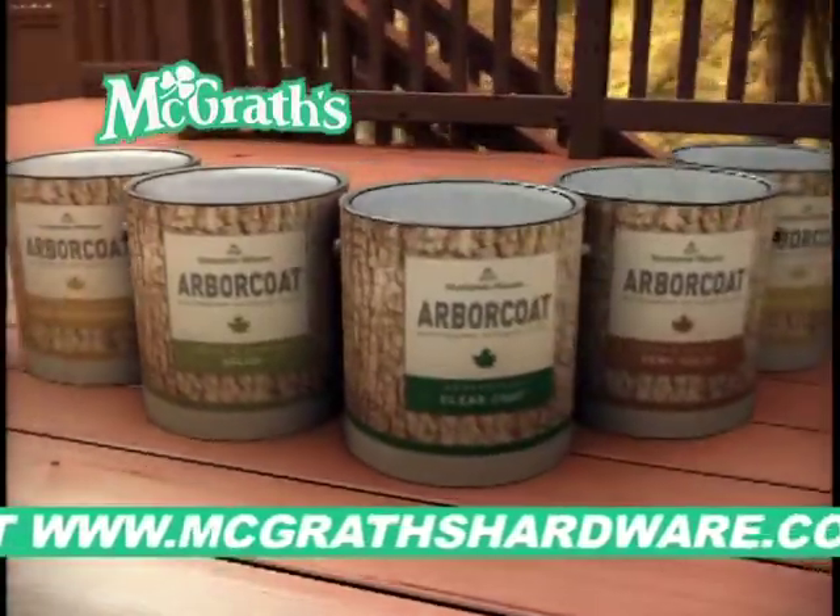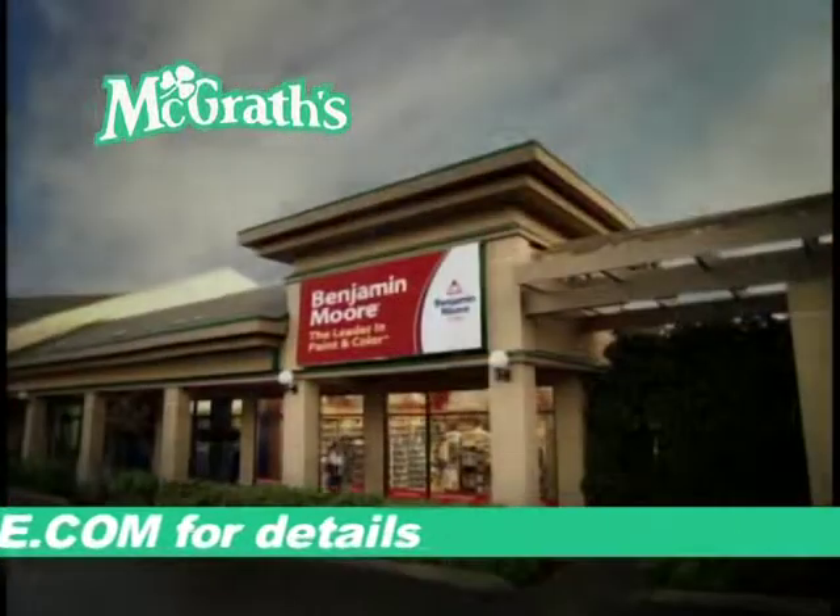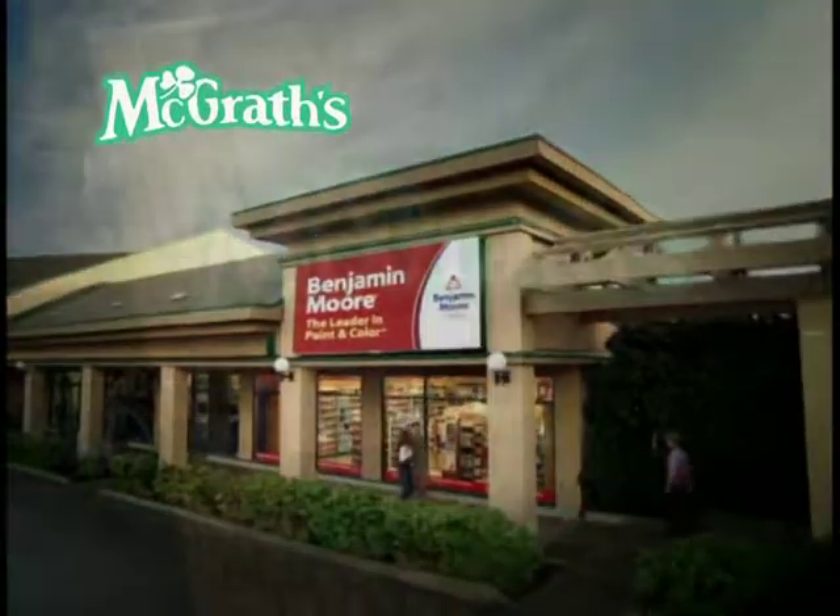Get the look you want and the protection you need. Arbor Coat Waterborne Stain — beautiful year after year. Available only at your Benjamin Moore store, not at the big box stores.